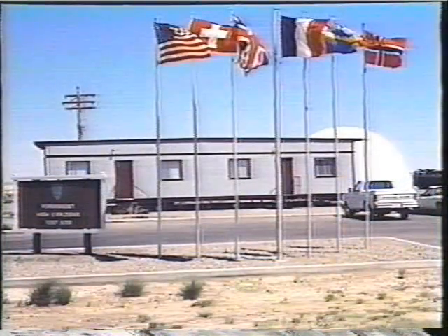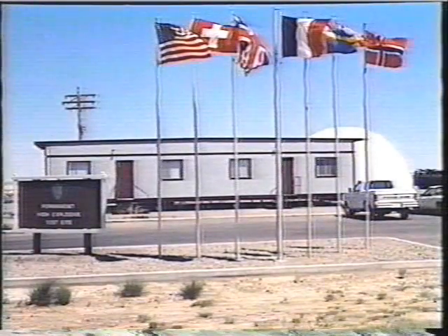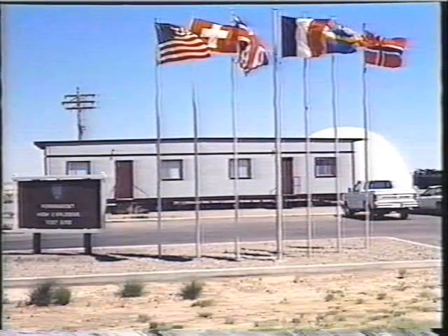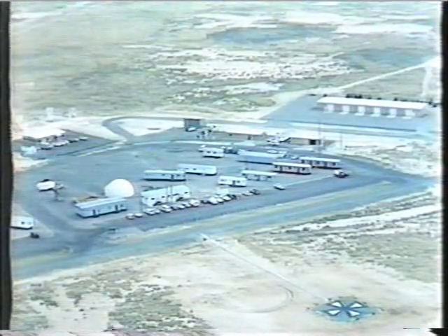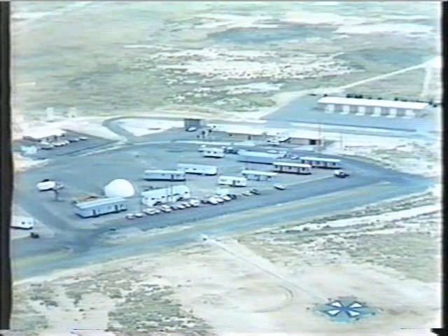The nerve center for managing the fielding, execution, and post-test cleanup of this event is the Administrative Park. The DNA test group staff, the fifteen U.S. agencies, and the six foreign countries participating in this event do their planning, coordinating, and managing from here once fielding starts about four months before shot day.